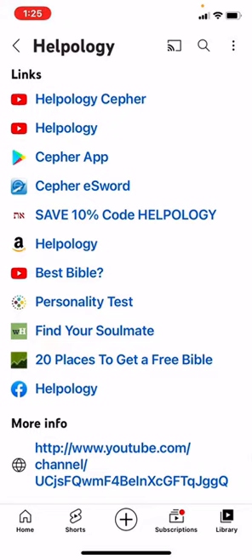The links are Helpology Sefer, back to Helpology on YouTube, the Sefer app — available on both the Apple Store and the other one, I forget what it's called. Then you've got the Sefer eSword. There's a save 10% code Helpology with the link to Sefer.net. There's Helpology on Amazon, a link to a video explaining the best Bible on the planet, a link to your personality test, find your soulmate, 20 places to get a free Bible, and Helpology on Facebook.